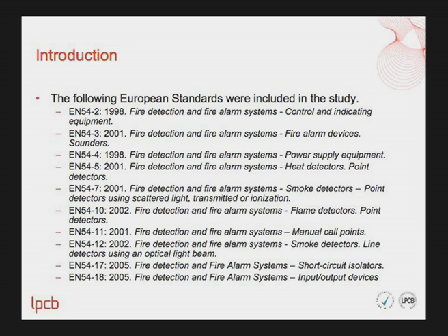Here is a list of standards which we have included within this study. I want to talk about the way in which the assessment has been made by the consultants that prepared the report.